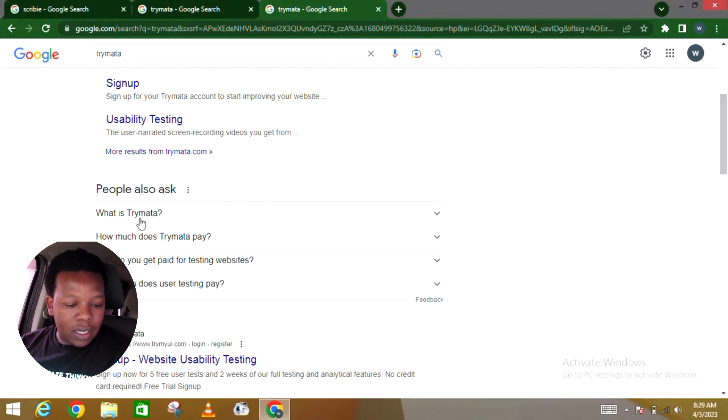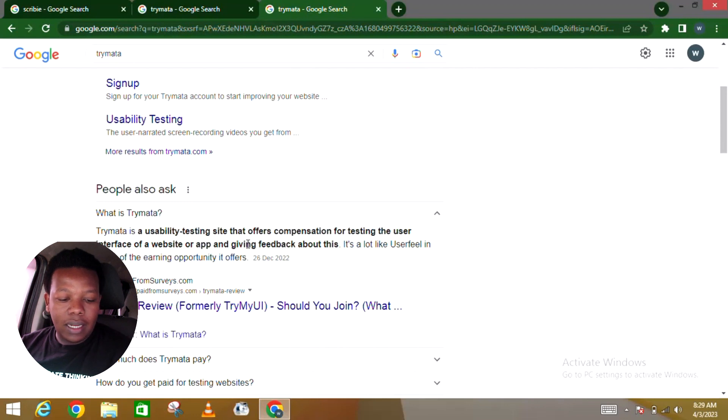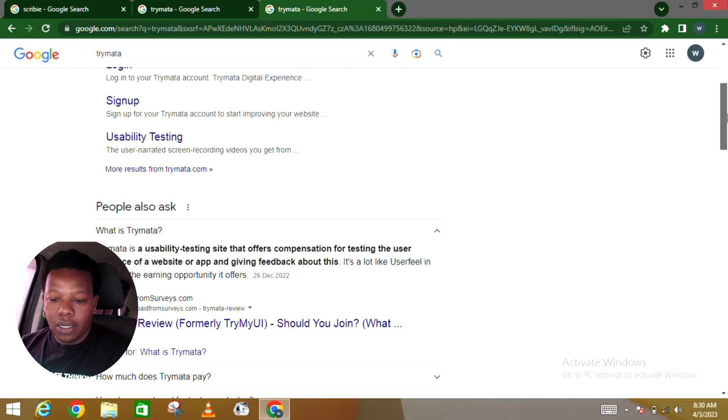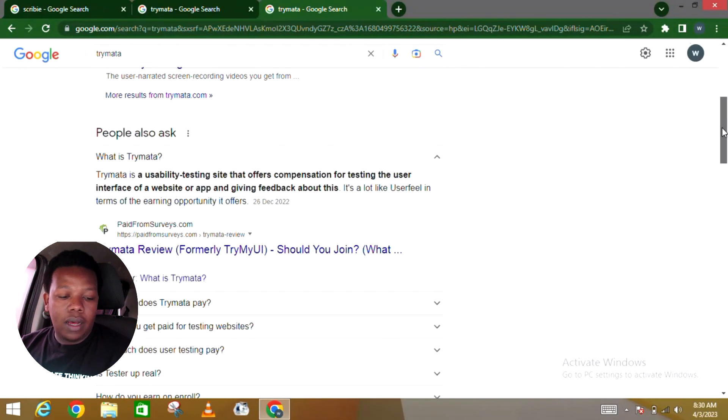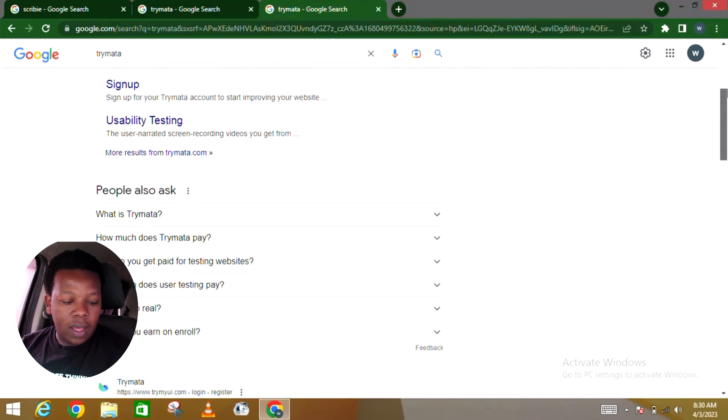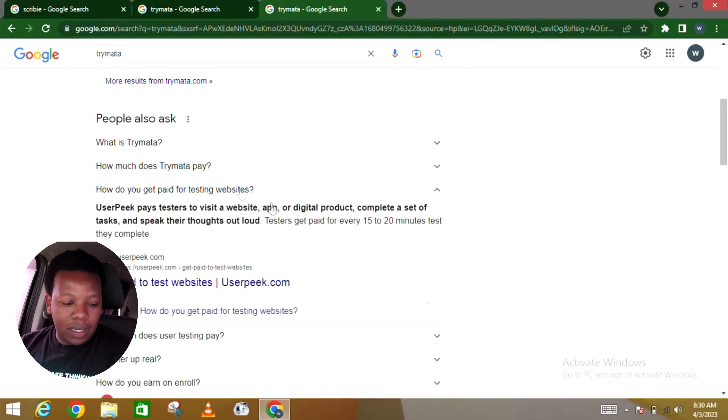Let's look into some questions people are asking about this platform. What is Trimatter? Trimatter is a usability testing site that offers compensation for testing the user interface of websites or apps and giving feedback. It's a lot like UserFeel in terms of earning opportunity. As a tester, you'll be requested to install and test applications or be given a link to visit a website and give an honest opinion on your experience with that particular site or app.